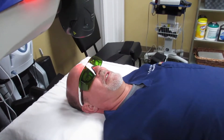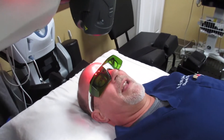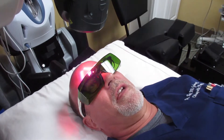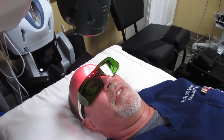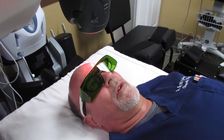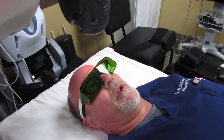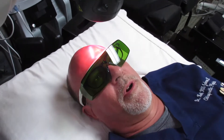Hi everybody, Dr. Johnson here. You're probably wondering what I'm doing. This is our robotic laser, and laser is something we're going to talk about in just a second. But I'm just showing you that this laser I'm under here is totally safe — it's very, very safe. I want to prove that to you by laying here with the laser on the front part of my brain.